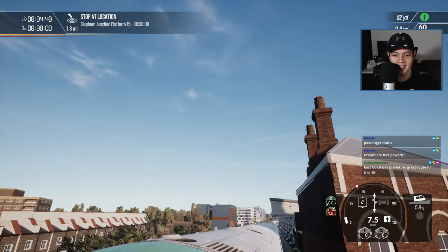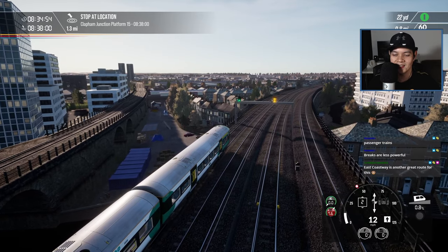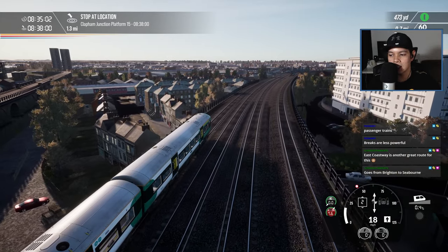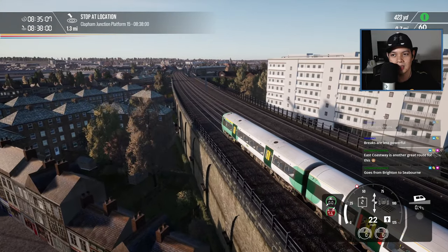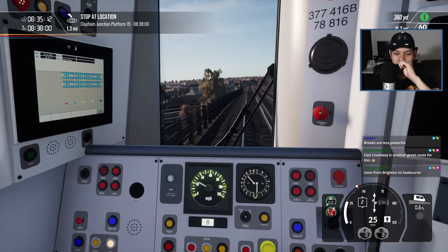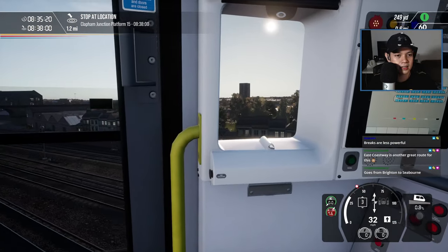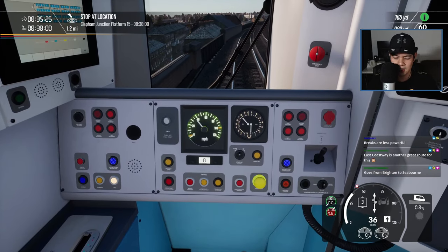Let's have a look outside and enjoy the view. Oh look at that — this feels like Flight Simulator now, my goodness. From Brighton to Seahaven, East Coast Way? I think I remember you guys recommending that one. I was asking: what East Coast Way — US or UK? Cool, what kind of trains does that have? Are there similar trains there?